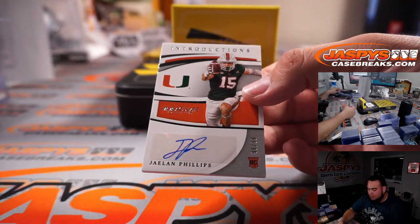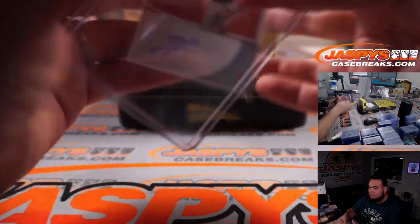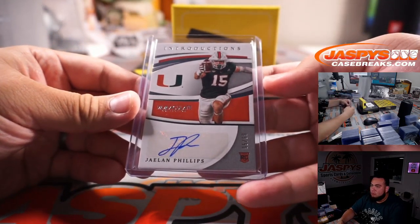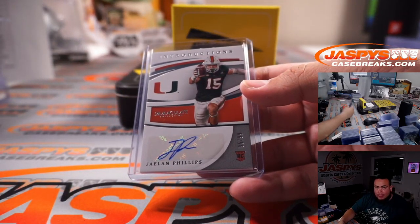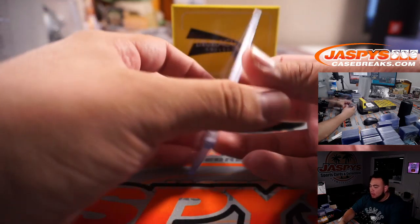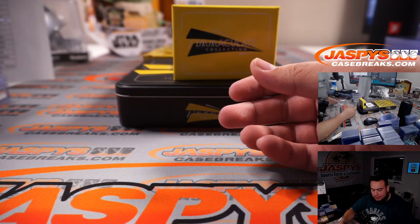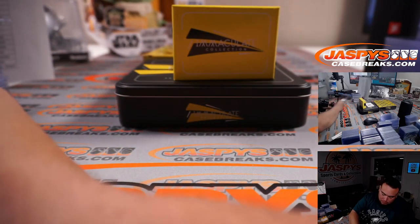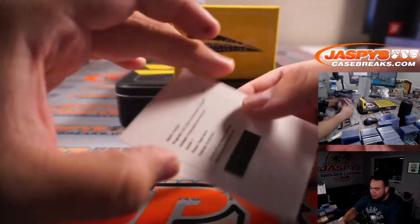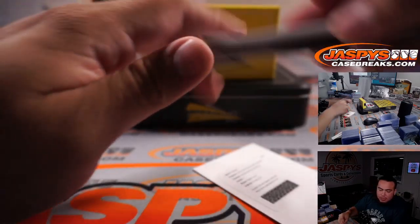Jalen Phillips to 99. Redemption — Najee Harris, Immaculate Introductions. There you go, Pittsburgh.